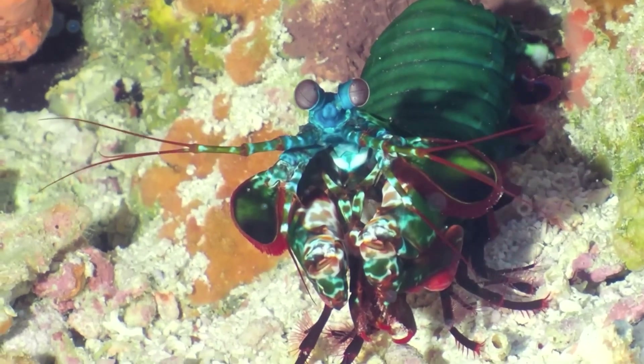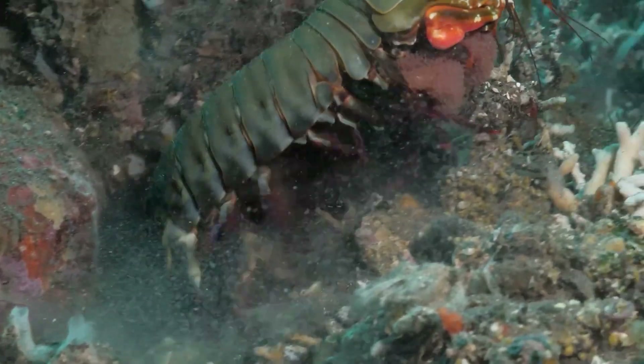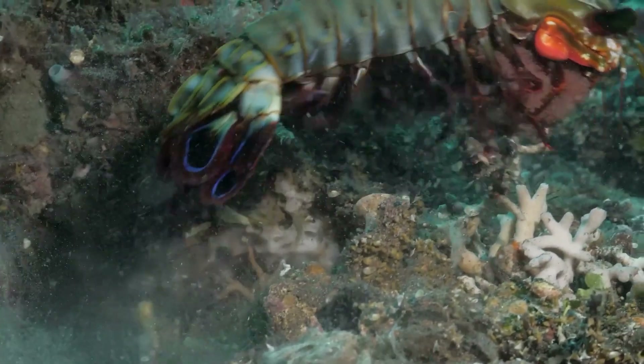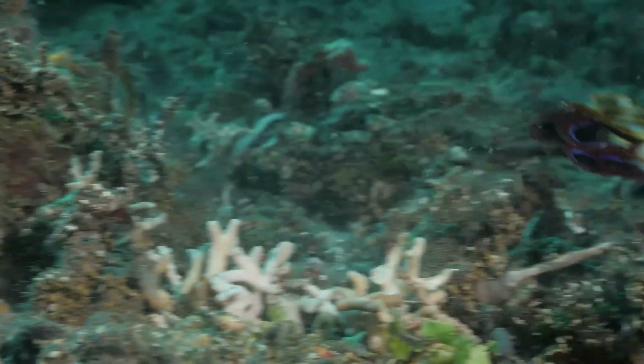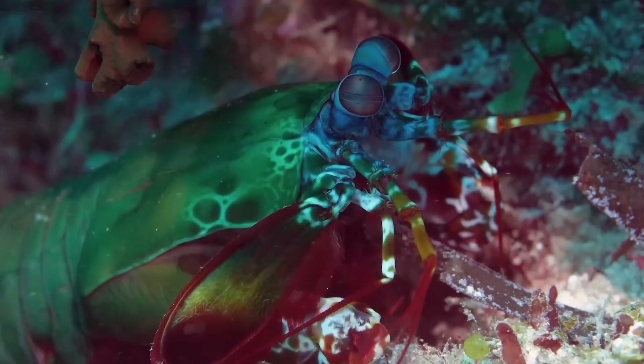A group of mantis shrimp has also been observed with monogamous relationships — the mantis shrimp will choose one partner to share food with, build shelter, and raise offspring. This saves them the need to regularly seek new mates, exposing them to less risk from predators.